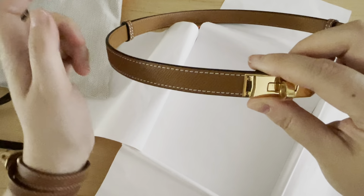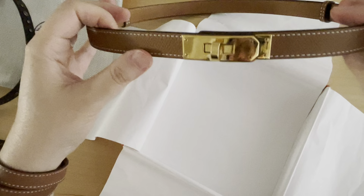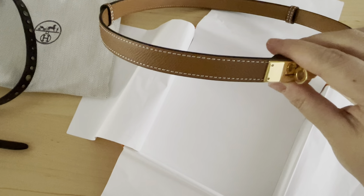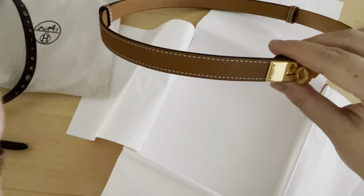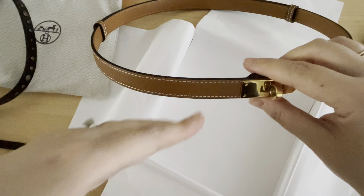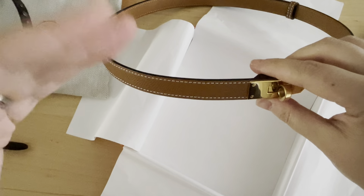I am very happy with this. I would say the only con is actually the price — it's quite high depending on if you get the Kelly pocket belt versus the regular Kelly belt. It's close to about a thousand US dollars, and it depends on what type of leather you get and the finish.